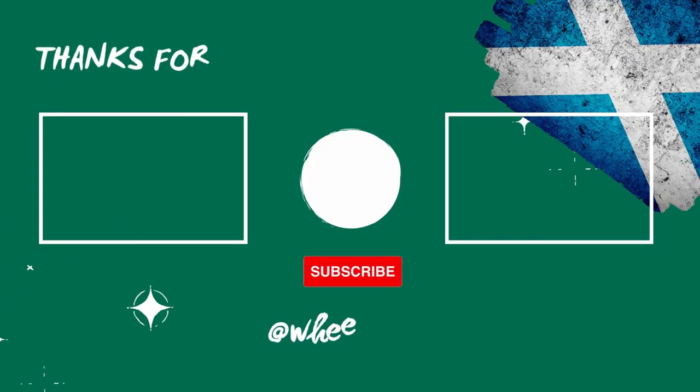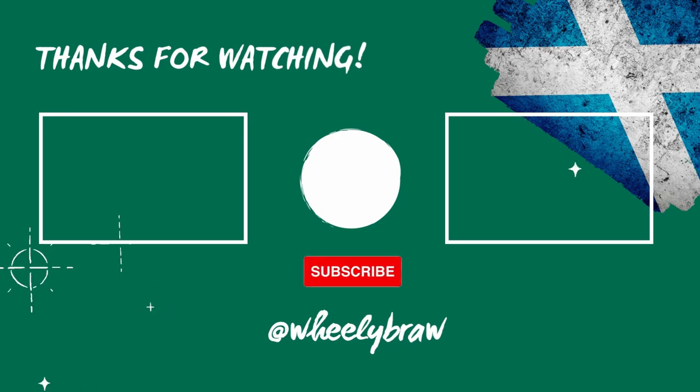That brings this video to an end. I hope you've enjoyed seeing my six top wheelchair friendly things to do in Lewis and Harris and I hope when you visit you'll try some of them out too. Have I missed anything? If so please put a comment below and let me know, because I am going to go back and I do want to try out more stuff. If you've enjoyed this don't forget to like and subscribe. You can follow me on Instagram at wheeliebraw for more updates and please check out my other videos in my Outer Hebrides series. Bye for now!